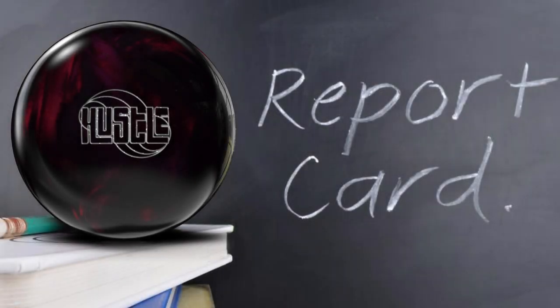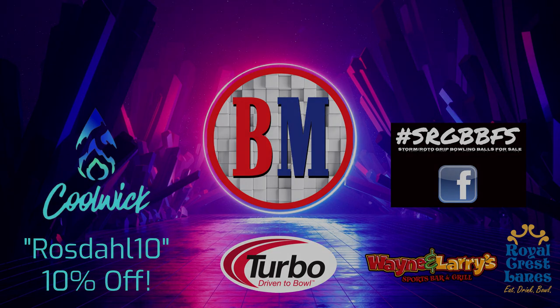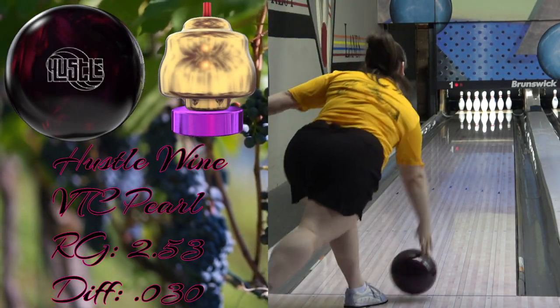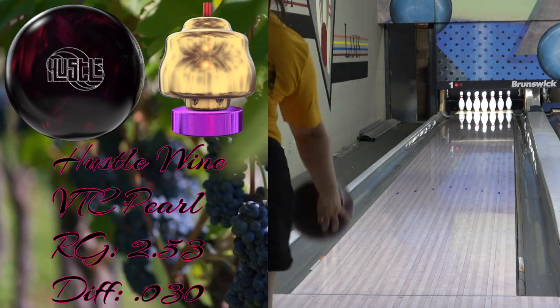Hey everybody, welcome to our report card for the Hustle Wine. Storm Products, Turbo Grips, Bowler's Mart, Coolwick, SRGBBFS on Facebook, and Royal Crest Lanes in Lawrence, Kansas sponsor the videos. Follow the links in the description and at the end of the video to Bowler's Mart for your bowling needs — that lets them know I sent you. My code ROSEDALL10 gets you 10% off your purchases at Coolwick, and the SRGBBFS group on Facebook is your one-stop destination for all things SPI, specializing in used, rare, and international equipment.